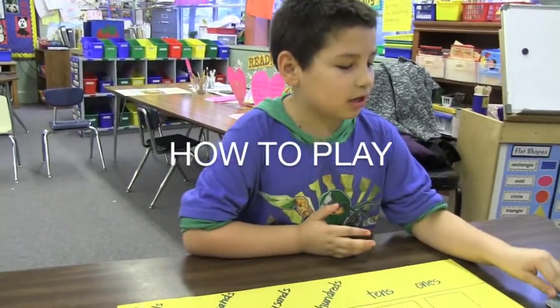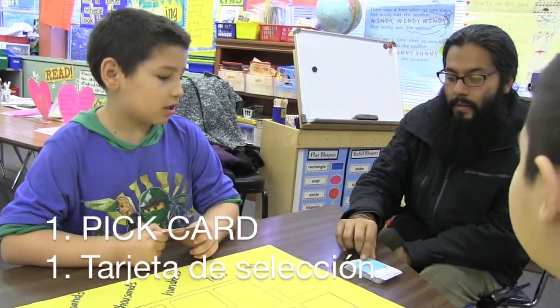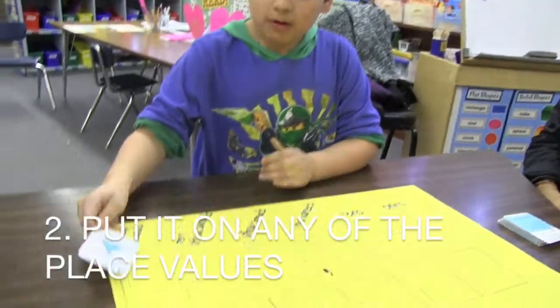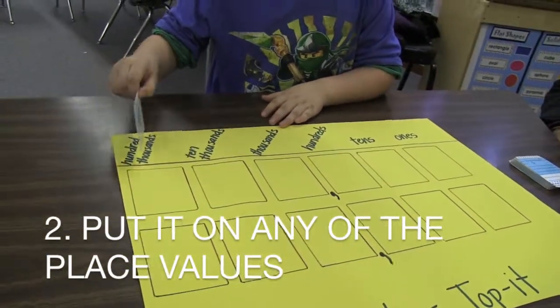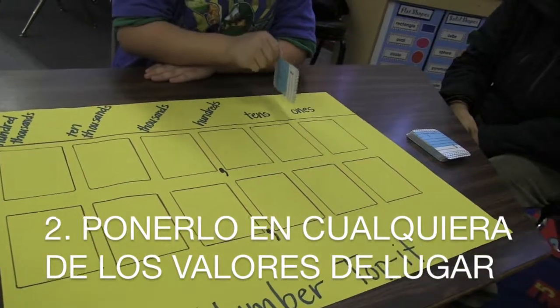So how we play this game is we pick a card from the deck, and then we put it anywhere on the hundred thousands, ten thousands, thousands, hundreds, tens, or ones.